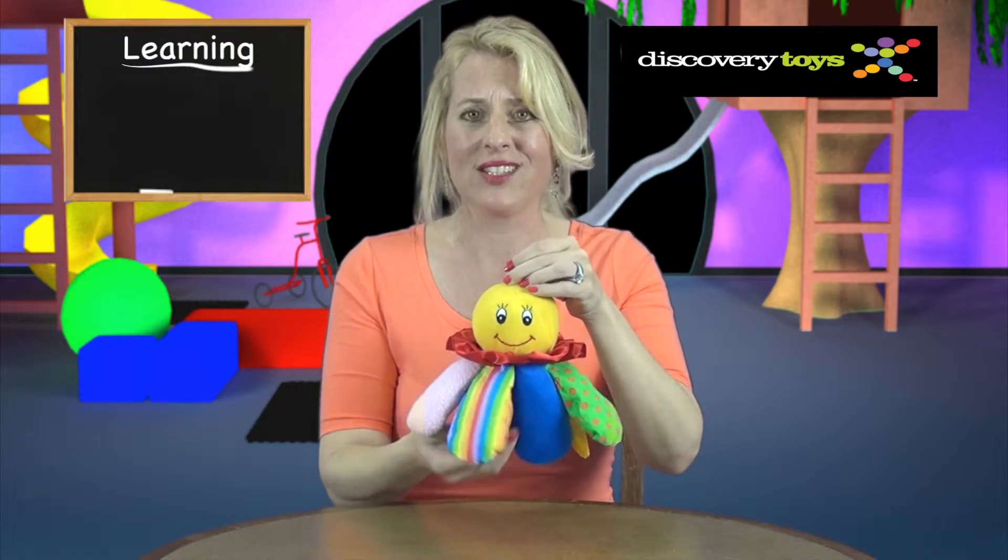With so many legs, your child will naturally begin counting, and with older children this can lead to a talk about other animals that share eight legs. This is how Chiming Charlie grows with your child.